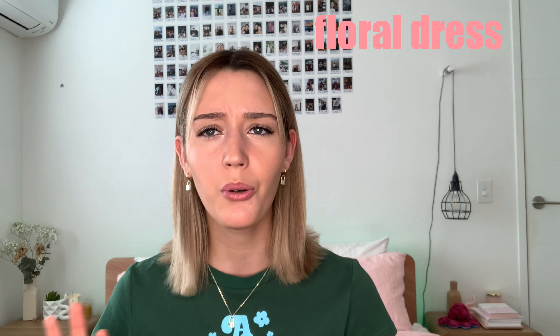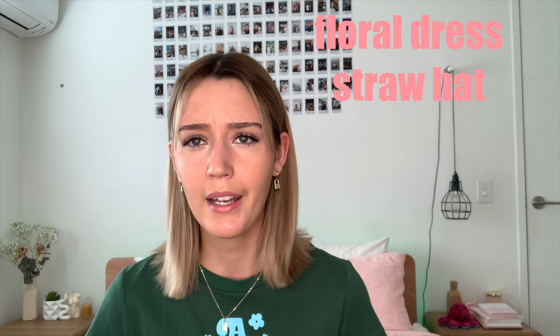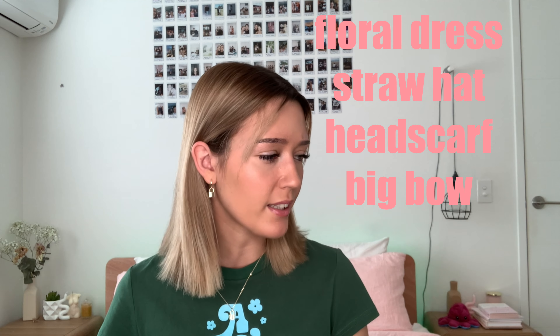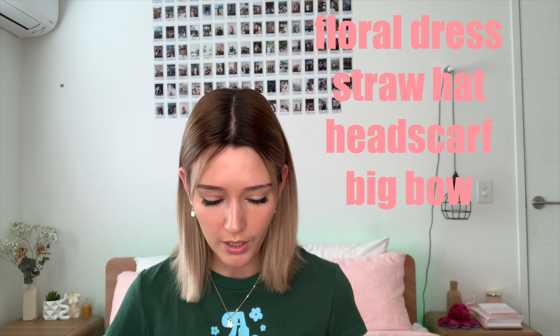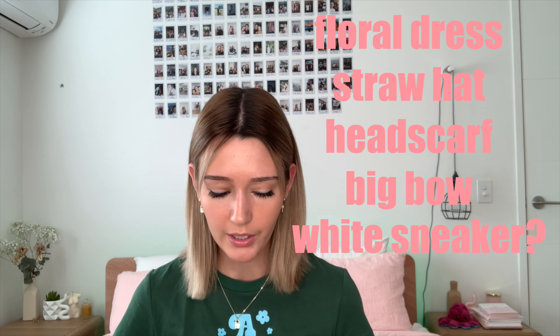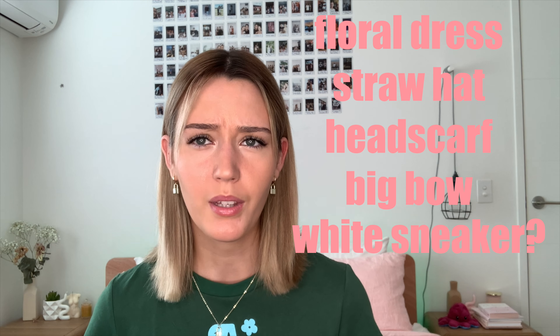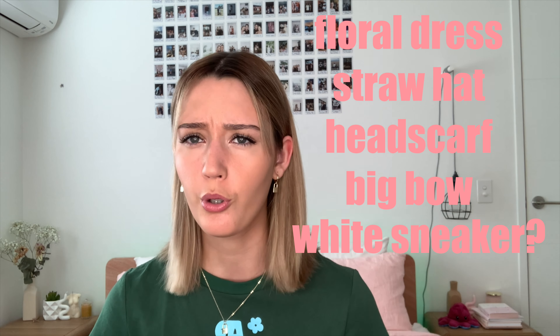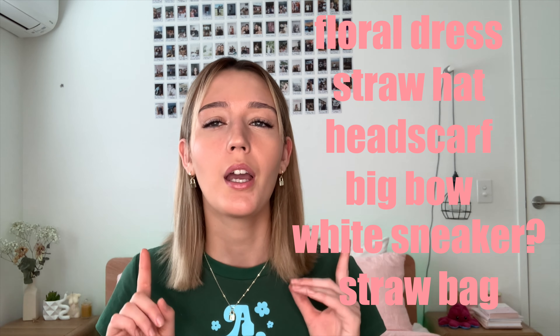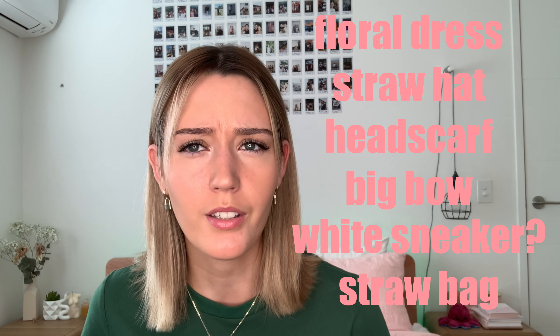So after scrolling through, what we're looking for in the outfit is: floral, kind of flowy, either a midi or short dress, a straw hat or a head scarf or a big bow, and a really cute hairstyle. For shoes, lots of them are covered up so maybe just a light colored sneaker. And lots of them are carrying picnic baskets and little straw bags, so that's what we're going for.